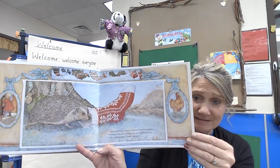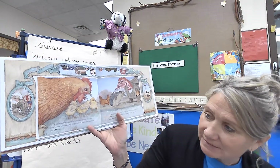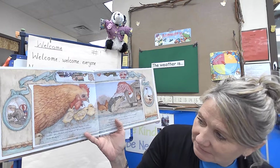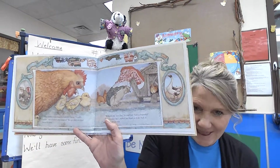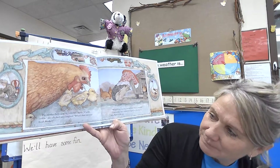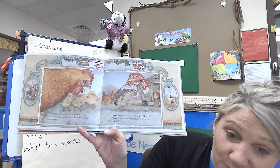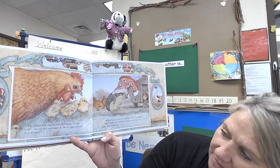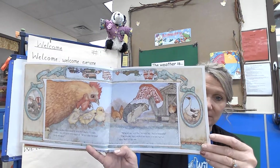The mother hen came by with her chicks. Cackle, cackle, cackle — she clucked and laughed. 'What's that on your head, Hedgy?' 'Why, it's my new hat,' he told her. 'Isn't it beautiful?' The mother hen cocked her head as if she had an idea, and off she ran.